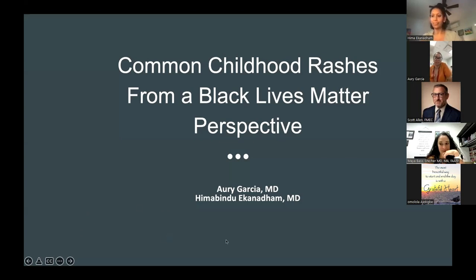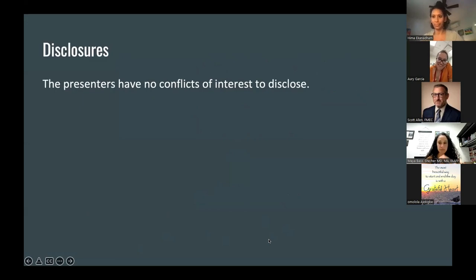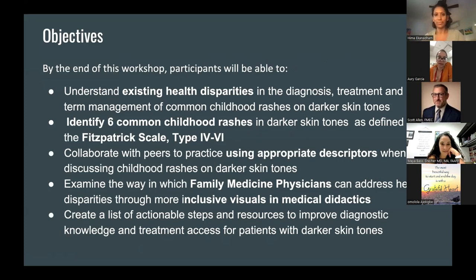So let's get started. We'll be talking about common childhood rashes from a Black Lives Matter perspective. We have no disclosures. Our goal by the end of this talk is to first understand the existing health disparities in the diagnosis, treatment, and long-term management of common childhood rashes on darker skin tones. We'll look at six common childhood rashes, with images defined by the Fitzpatrick scale types four through six. We'll also create a list of actionable steps and resources to improve diagnostic knowledge and treatment access for patients with darker skin tones.